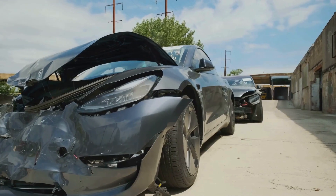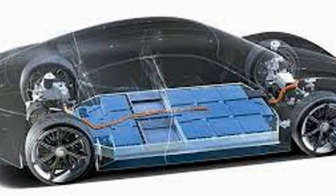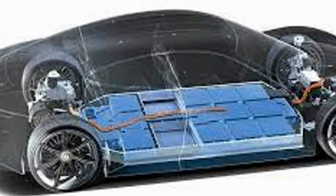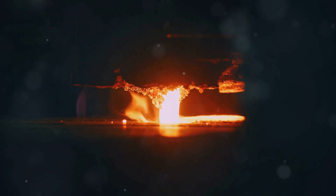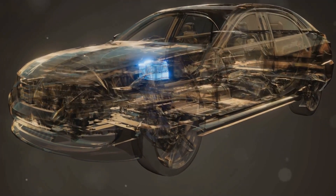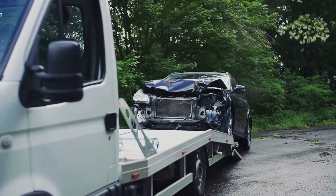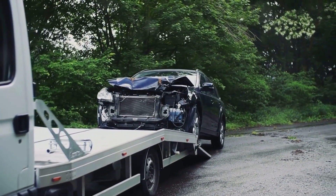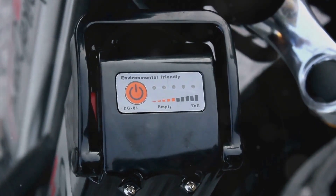Accidents happen, and even minor ones can damage an EV's battery pack. Battery packs are usually mounted under the vehicle, making them vulnerable to punctures. A punctured battery can expose reactive materials, leading to fires. Manufacturers design safety features like reinforced underbody protection and crumple zones. However, always be cautious and avoid driving over debris that could damage the battery. Awareness is key to preventing battery-related accidents.